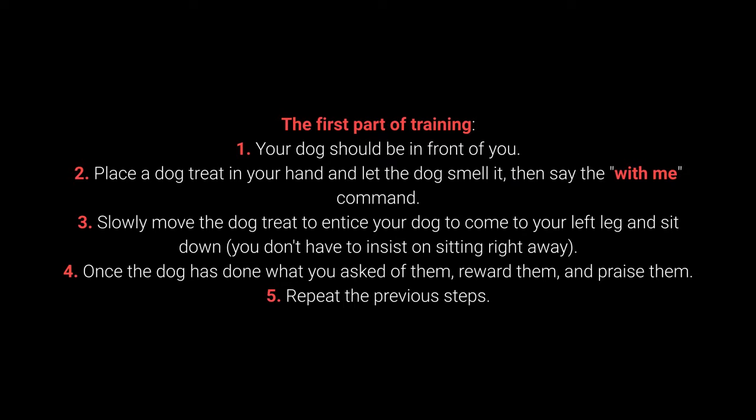3. Slowly move the dog treat to entice your dog to come to your left leg and sit down. You don't have to insist on sitting right away. 4. Once the dog has done what you ask of them, reward them and praise them. And 5. Repeat the previous steps.